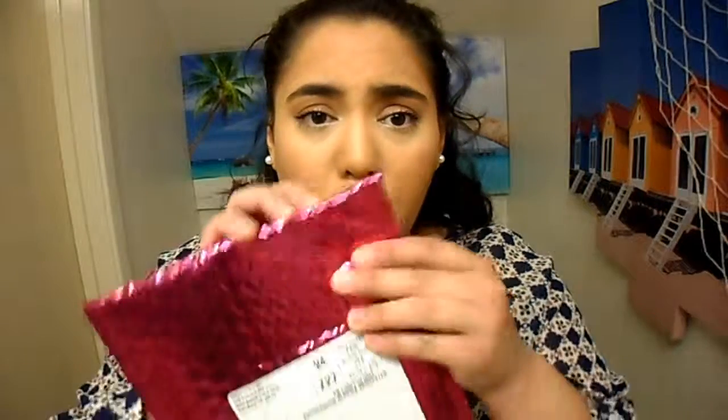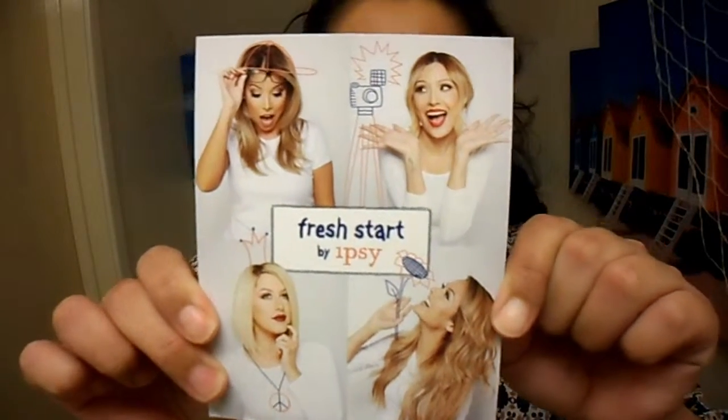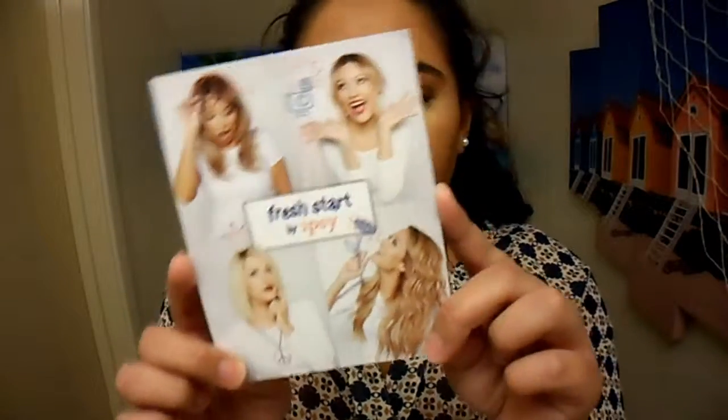Hi guys! So in today's quick video I have an Ipsy bag to share with you. The packaging is in a little pink bubble envelope like it usually is, and it looks like January. It's 'Fresh Start' by Ipsy, so I guess that's the theme of the January bag. It says 'Let's get fresh, fresh start. I kick off so clean, the possibilities are endless. Get ready for a fantastic and flawless 2015.' That's a cute little intro or theme card they have.